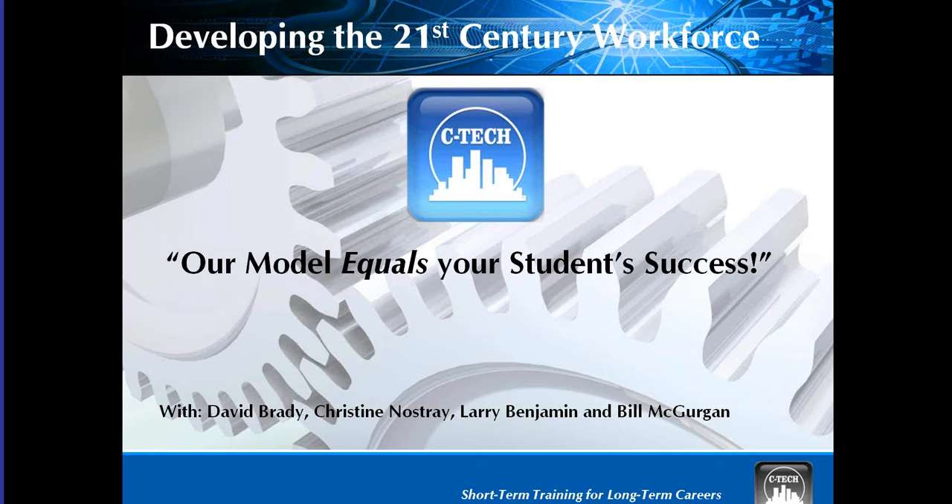CTECH is a developer and manufacturer of proven educational programs and training aids. Our primary goal is to prepare students for jobs or additional education, making them lifelong learners or employing them as unique entry-level, hands-on training graduates.